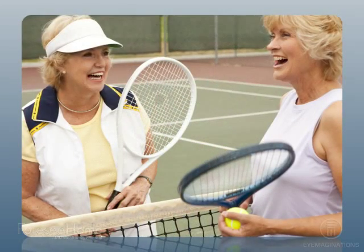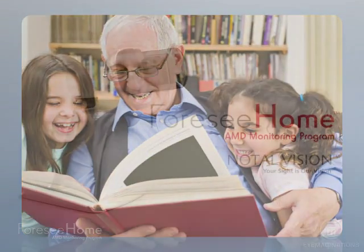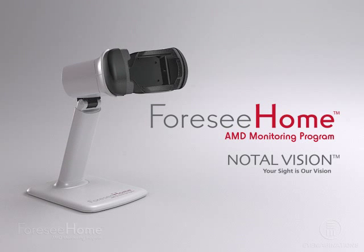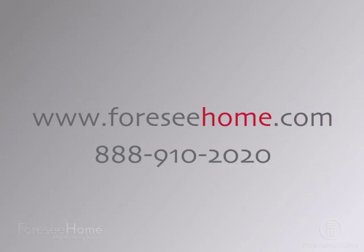Your eyes are your windows to the world. If you're at risk of vision loss from AMD, ask your eye care professional about the 4C Home AMD Monitoring Program. It could possibly save your sight.